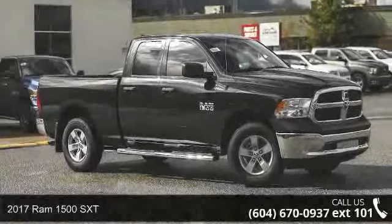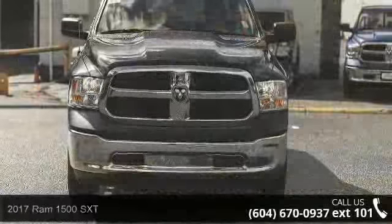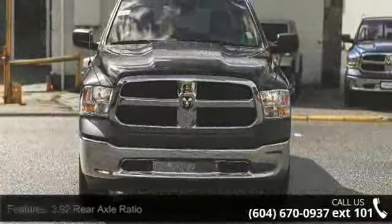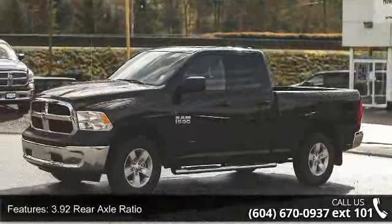Check out this 2017 RAM 1500 SXT — this may be the set of wheels you've been looking for. This vehicle comes with a reliable 8-cylinder engine connected to a smooth-shifting automatic transmission.